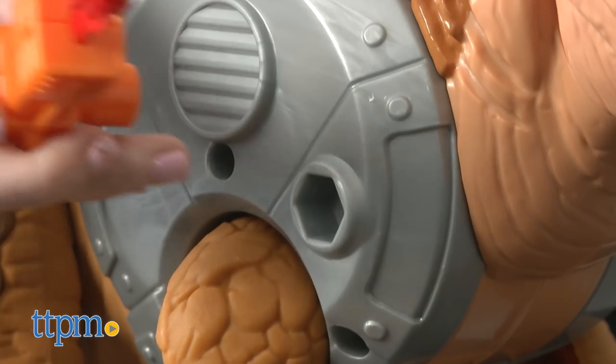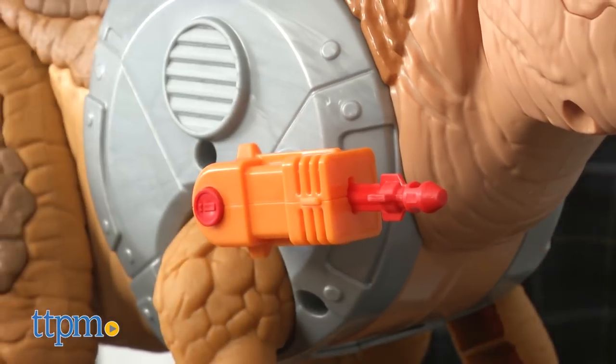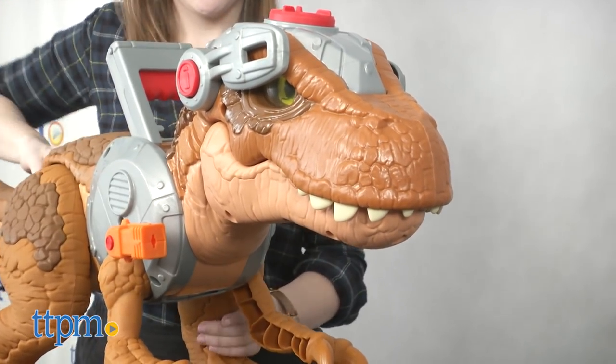Overall, this dino is jam-packed with fun interactive lights and sound effects, as well as chomping action for dino and Jurassic World fans.